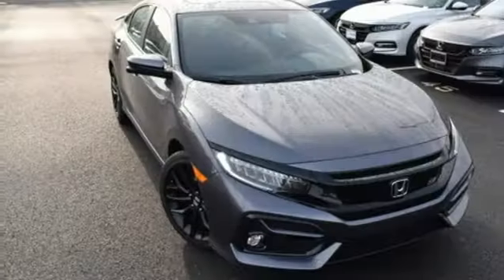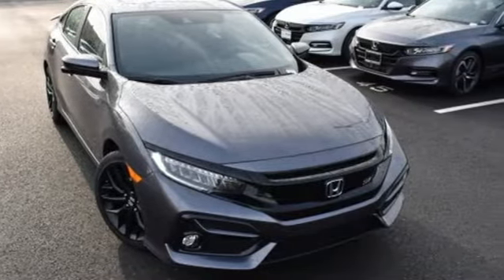Every Honda is designed with a driver in mind. See what it can do for you when you take it for a test drive.